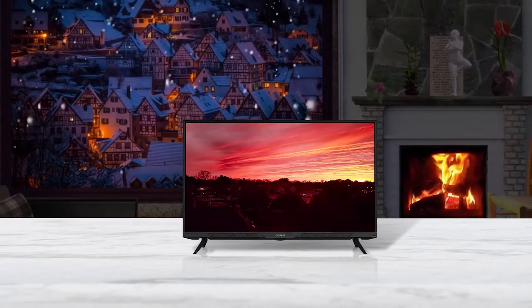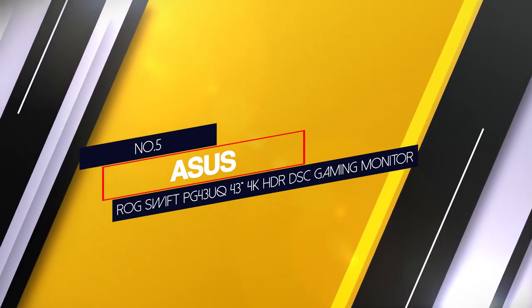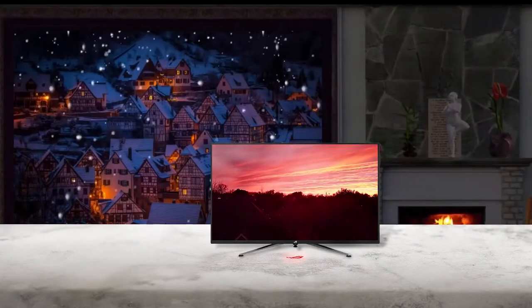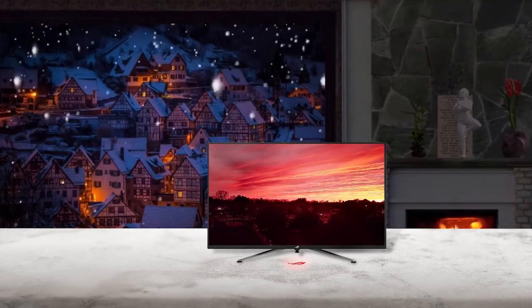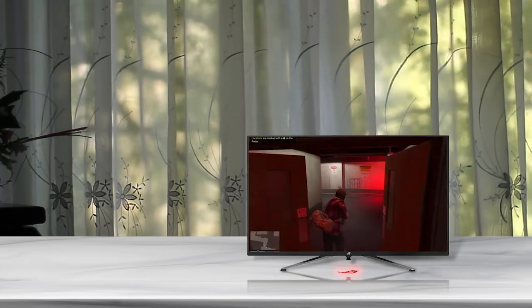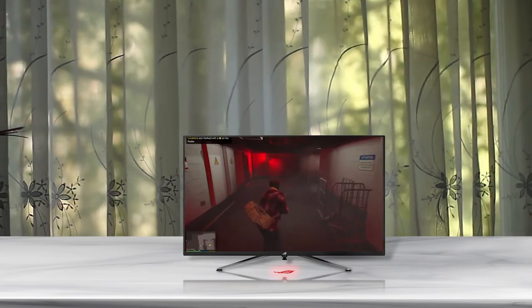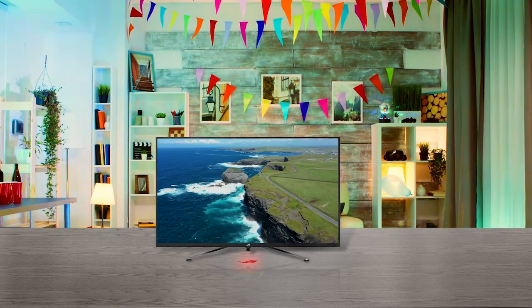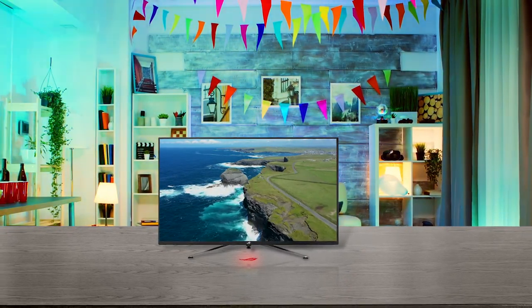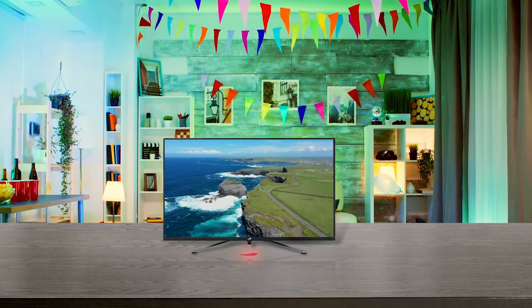Number five: ASUS ROG Swift PG43UQ 43-inch 4K HDR DSC gaming monitor. The ASUS ROG Swift PG43UQ offers a gaming-grade display with a 144Hz refresh rate and low response time. ASUS paired that with a variable refresh rate that works on both AMD and Nvidia graphics cards via FreeSync 2 and G-Sync compatibility. It tops it all off with some of the most impressive HDR available in a monitor, through a 1000-nit peak brightness, 10-bit color depth, and a 4000:1 contrast ratio, all making for stunning imagery in games and movies.